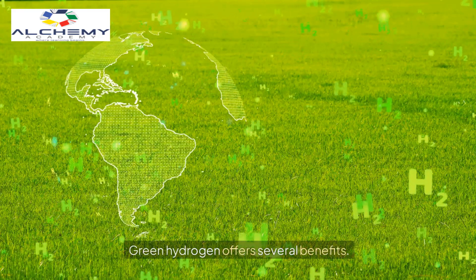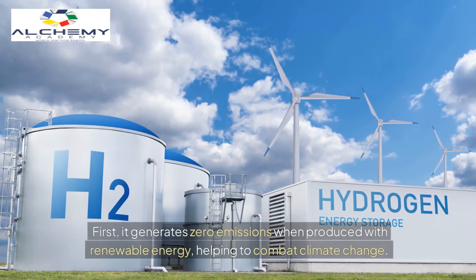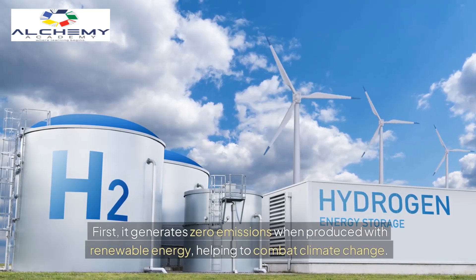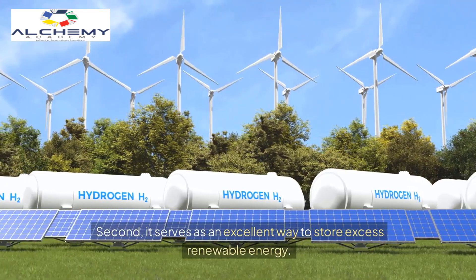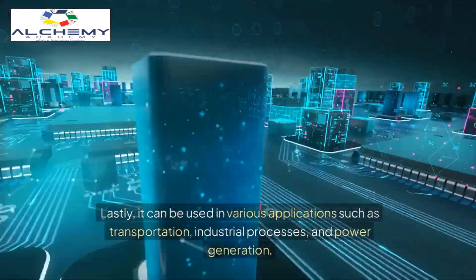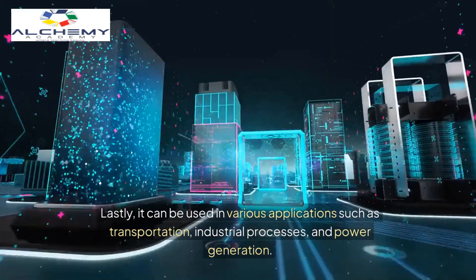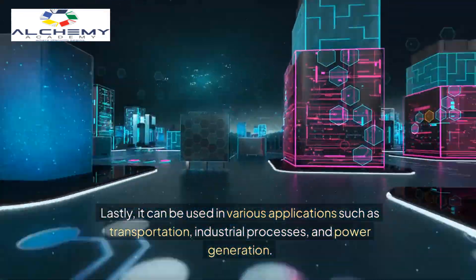Green hydrogen offers several benefits. First, it generates zero emissions when produced with renewable energy, helping to combat climate change. Second, it serves as an excellent way to store excess renewable energy. Lastly, it can be used in various applications such as transportation, industrial processes, and power generation.